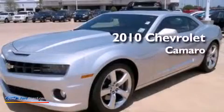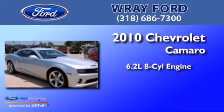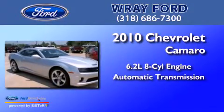This is a 2010 Chevrolet Camaro. It has a 6.2-liter, eight-cylinder engine and an automatic transmission.